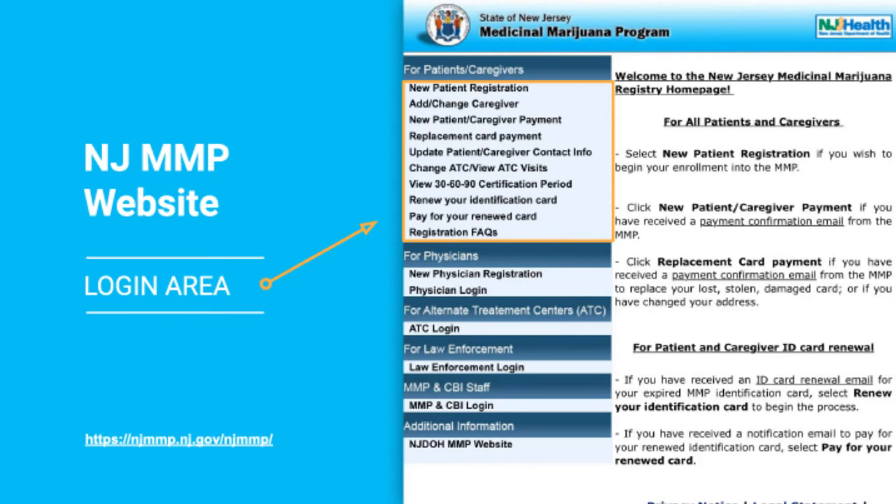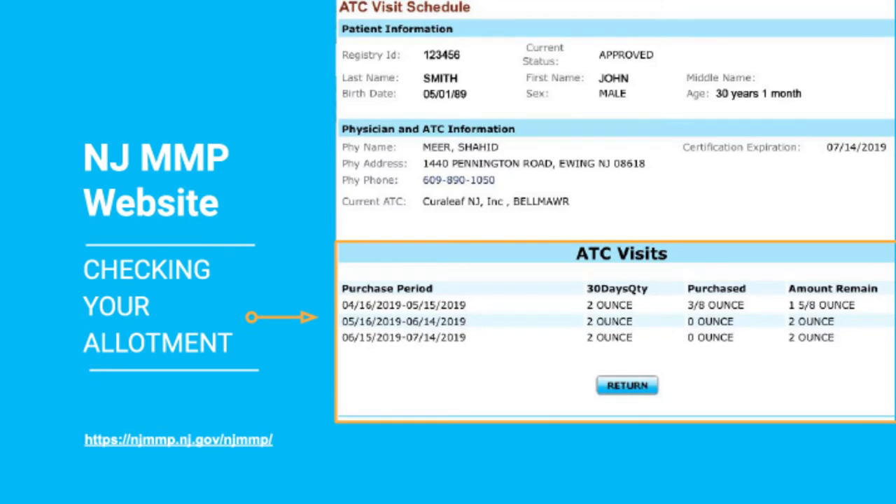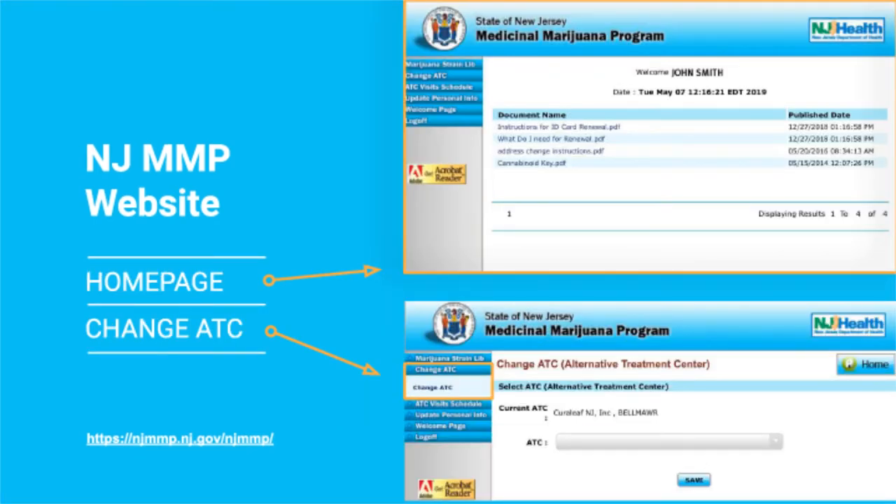You will be able to log in to the Medical Marijuana Program website to see various information about your profile. You can see in the orange box that if you click any one of these links, this will allow you to log in. Once you log in, you're going to be able to see information on your doctor and your allotment. You want to make sure you do not go over your allotted amount of cannabis per month. In New Jersey, the maximum is 3 ounces per month with a yearly doctor registration. You can also change your registered ATC, or alternative treatment center, if you want to go to a different one to get a different product.